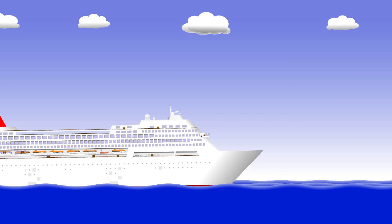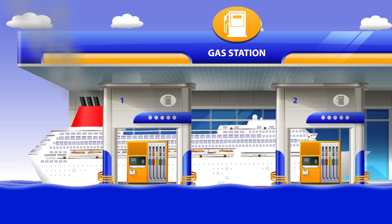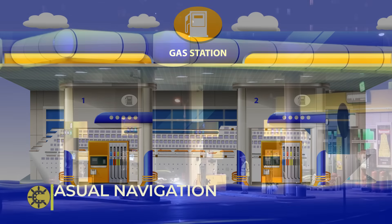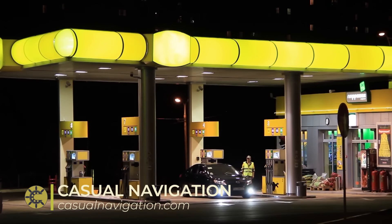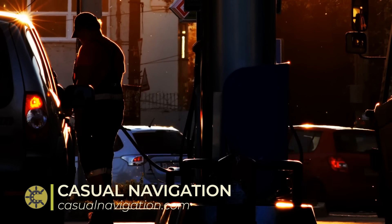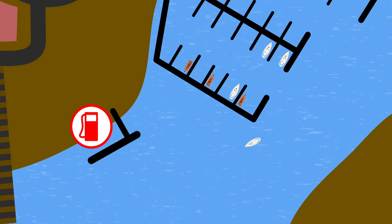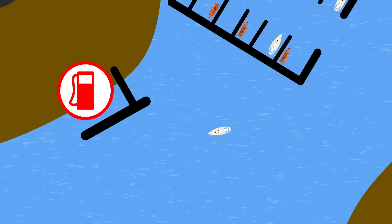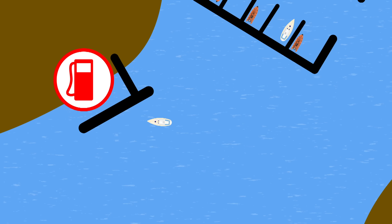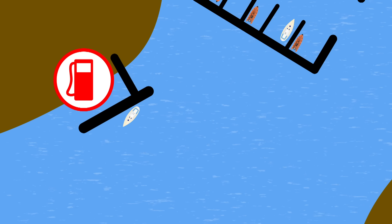Ocean-going petrol stations, or gas stations for my American friends, are the sort of ideas most people have when you ask where ships get their fuel. Logically, this makes sense, as it's what we're all familiar with. You drive to a petrol station, fill your car up, then drive off. It works the same for small boats. In a marina, you'll find a dedicated fuel berth which acts as a waterborne petrol station. Boats head across to the fuel berth, fill up, pay, and then sail away.